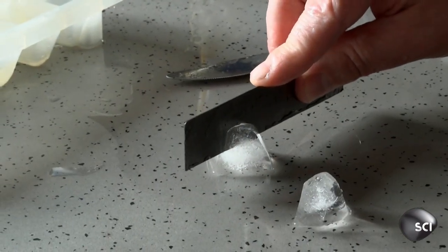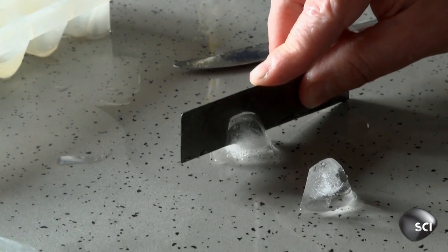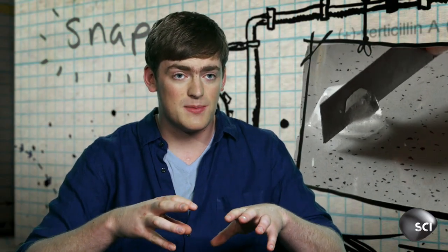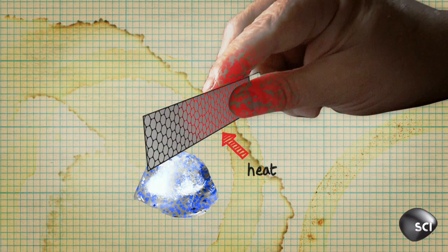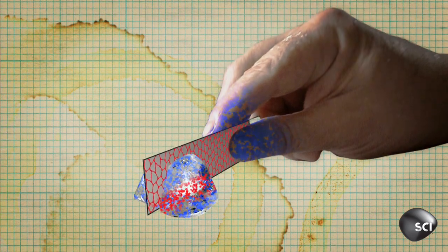So if heat is essentially atoms vibrating quickly, then how is the heat getting from his hand to the ice cube? If we could look in and see the atoms in this material, the atoms next to Max's hand would be vibrating very quickly. And because of this highly ordered structure, one atom would bump into the next and transfer these vibrations straight down the material really quickly, transferring this energy to the ice cube.